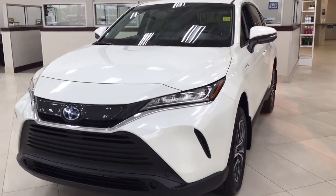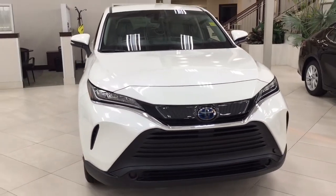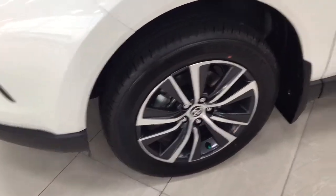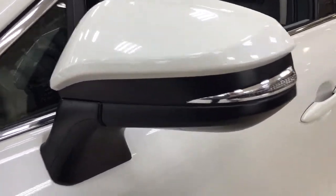A couple of the exterior features that you will see on this Hybrid LE are its daytime running lights. Taking a closer look on the side, you have the 18-inch aluminum alloy wheels, integrated signal lamps, foldable mirrors, and heated mirrors.